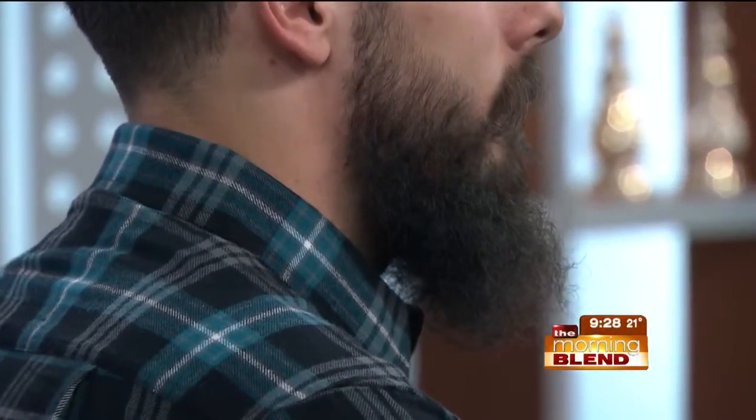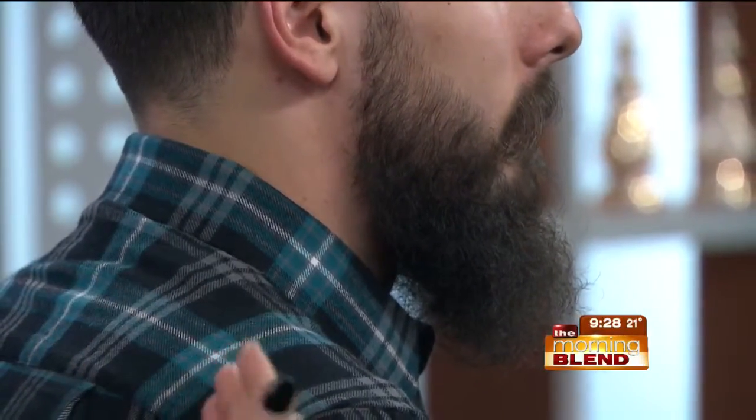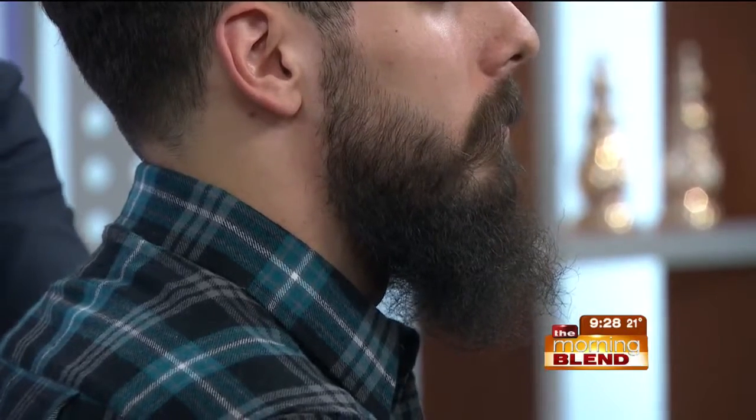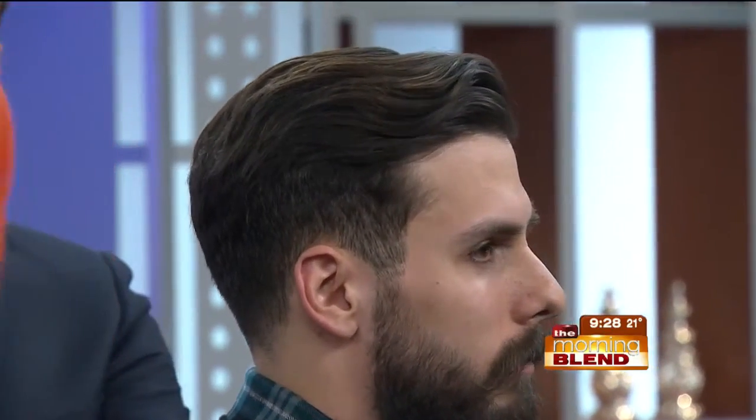Turn your head a little bit so we can get a profile. Even when you are growing out the beard, guys will just let it grow and get burly, but you should keep the sides cleaned — it keeps your jawline visible even when you have a full face of hair. For his haircut, we keep it pretty tight on the sides and leave the top long, kind of like the modern pompadour style, and then we do a razor part on the side. That really adds a lot to a man's style and the cleanliness of his look.